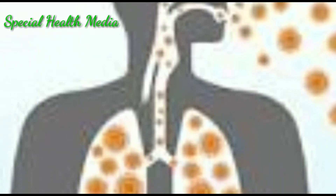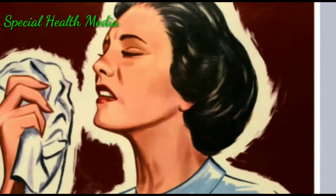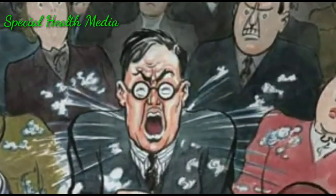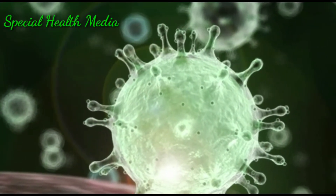Respiratory viruses like this can travel through the air, enveloped in tiny droplets that are produced when a sick person breathes, talks, coughs, or sneezes. Coronaviruses can travel only about six feet from the infected person, but it is unknown how long they live on surfaces.